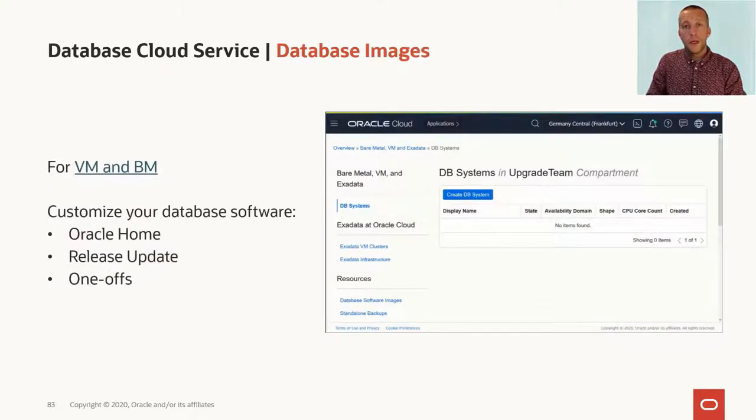If you're using VMs or bare metal systems, you should be aware of the database images functionality that was recently added to OCI. This allows you to bundle your Oracle Home with release updates and one-offs that matches your exact requirements. Let's see how you can do that.